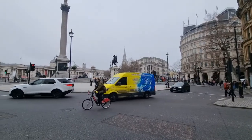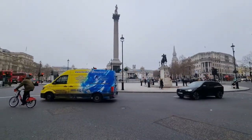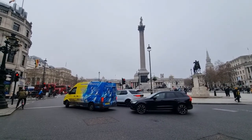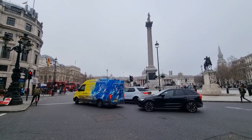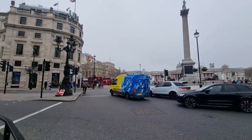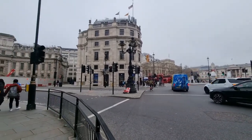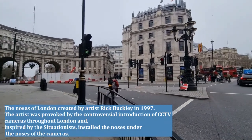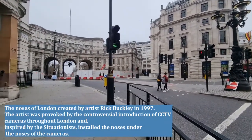This is one of the most famous iconic views of London — Trafalgar Square, with Nelson in the middle. We tried to find hidden noses in this arch, but unfortunately the footpath is closed.